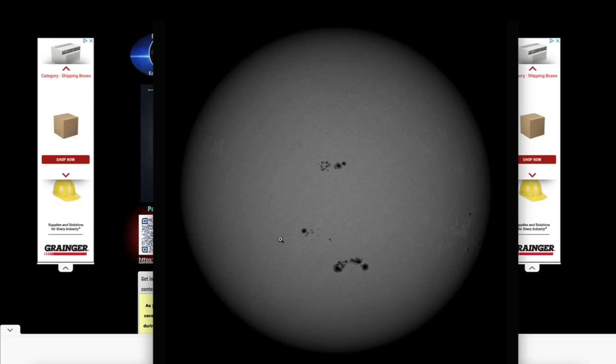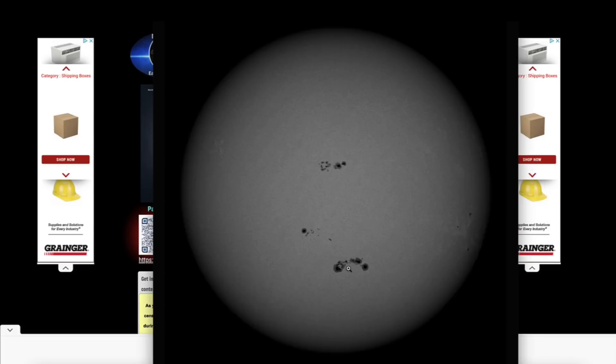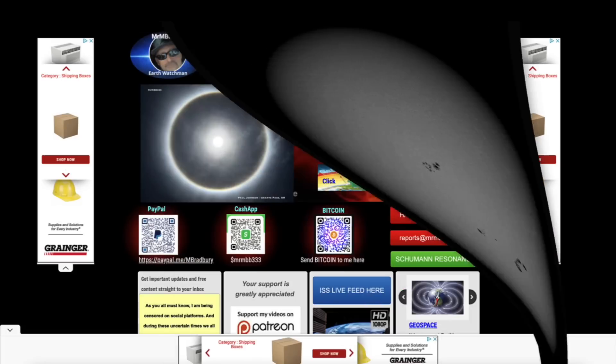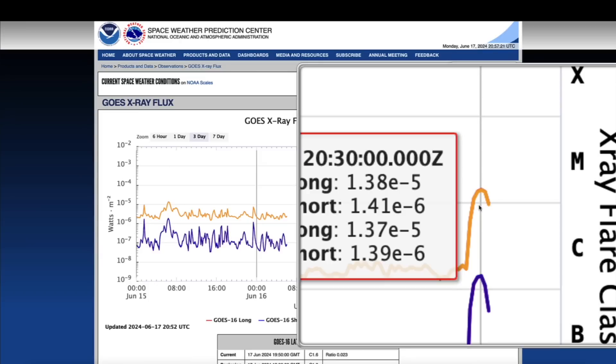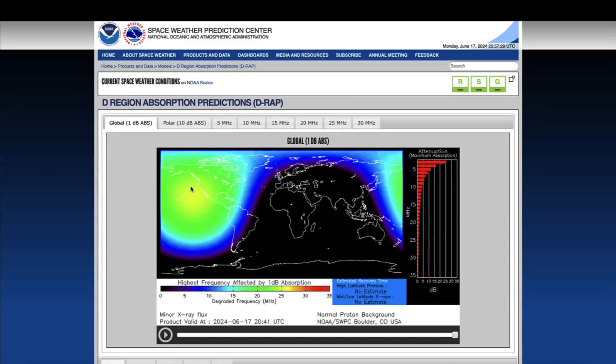Quick look at the earth-facing side of the sun. Here's the large active region and sunspots producing an M-class solar flare. An M1.38 occurred literally within the last hour, right now as I do this video, and it was detected by the ionosphere — a very minor shortwave radio blackout, but we do have activity occurring.